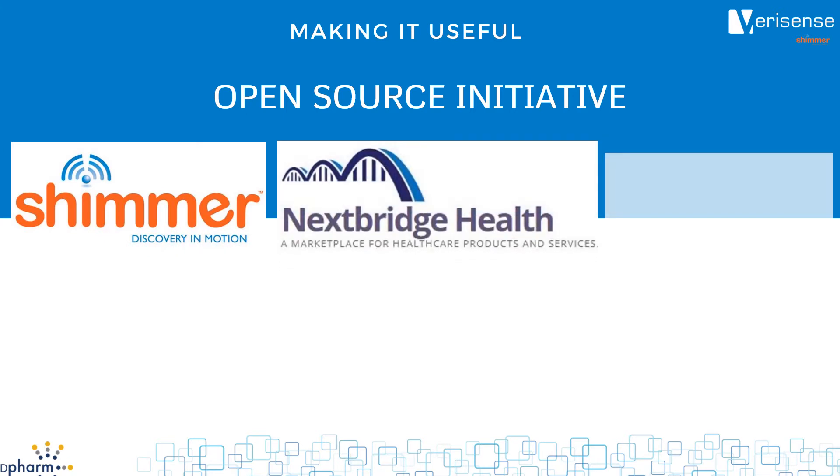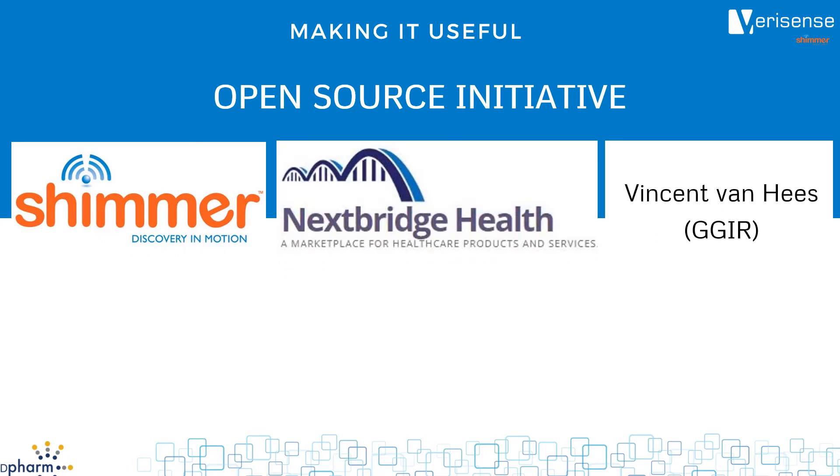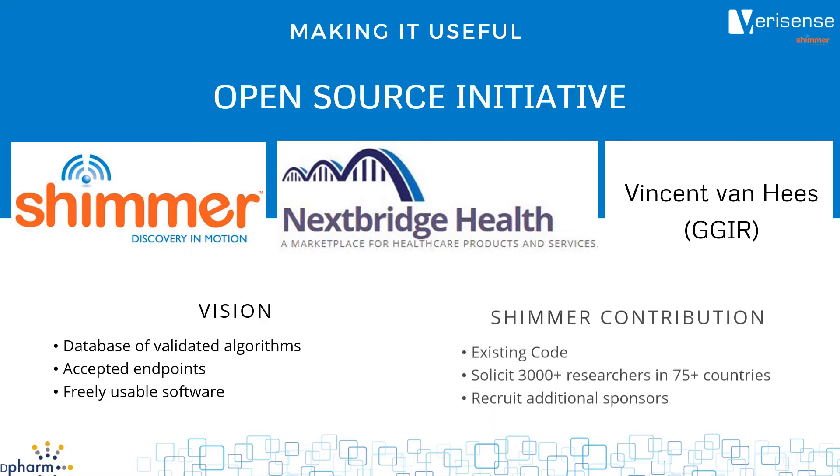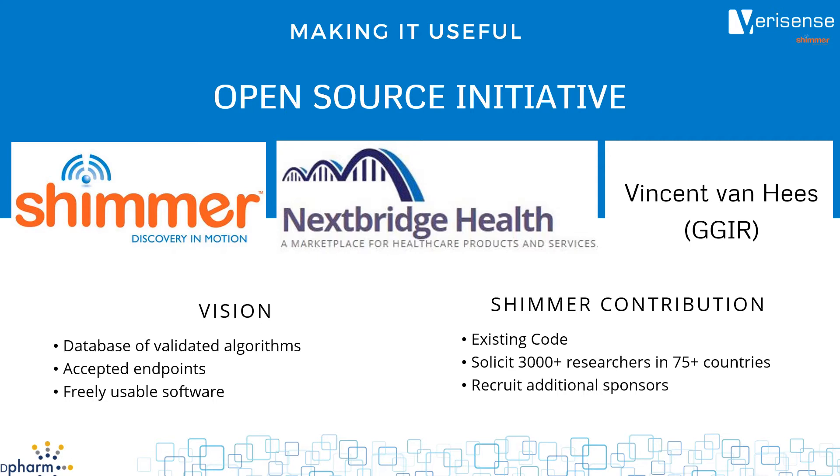That is why I'm so excited by the open-source initiative that we launched September 12th with NextBridge and Vincent Van Hees. Our vision is to make it so that researchers and developers can search a database, find validated algorithms that provide accepted endpoints, and then be able to use the software freely. Shimmer is leading by putting the algorithms we've developed into this initiative. Perhaps more importantly, we will reach out to our 3,000-plus research customers to encourage them to contribute code that they have developed. We want to partner with pharma, device manufacturers, and other interested parties in this effort. Please contact us if you are interested in participating.